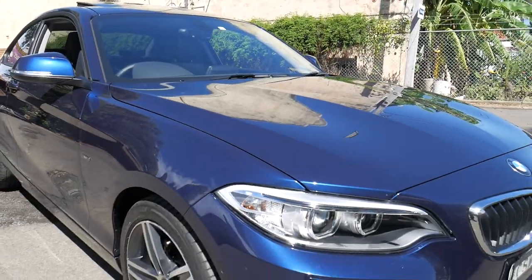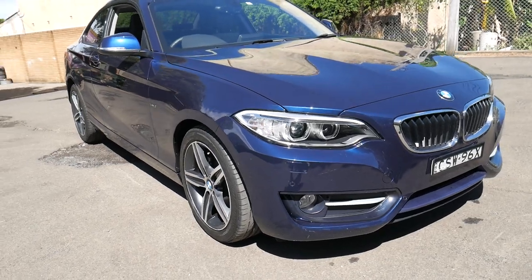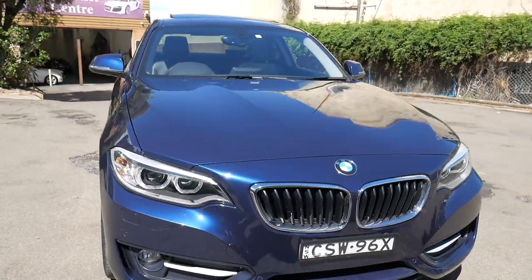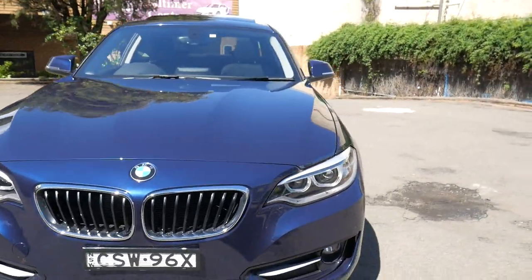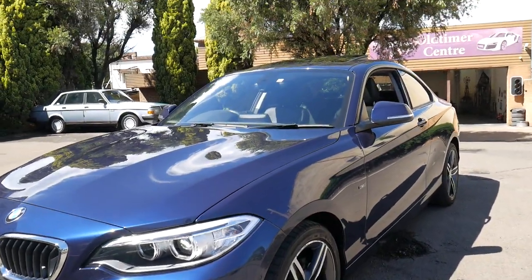Have a look at this colour — it's just sensational. And the body lines are stunning, the M Sport wheels, factory sunroof, navigator, the bumpers look better, the grille looks amazing, the lights look incredible. It's just a gorgeous car.